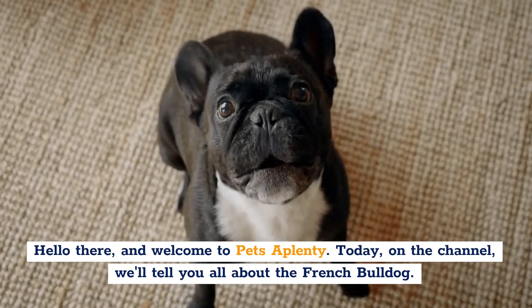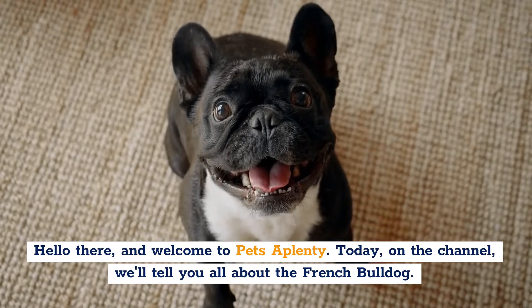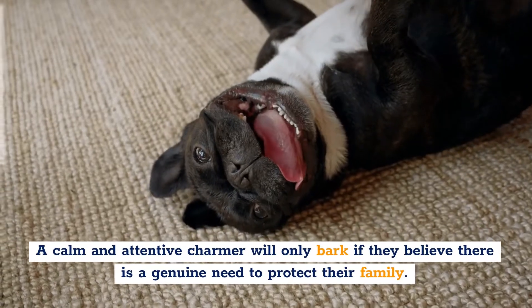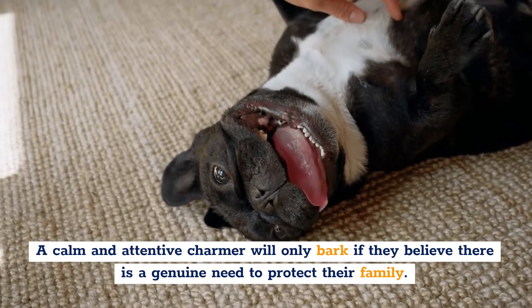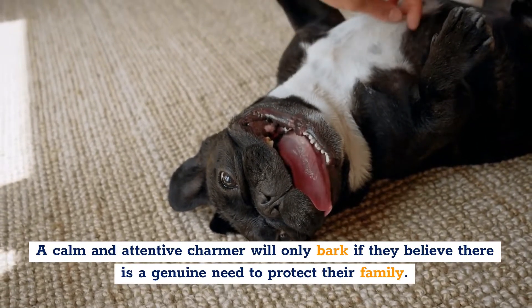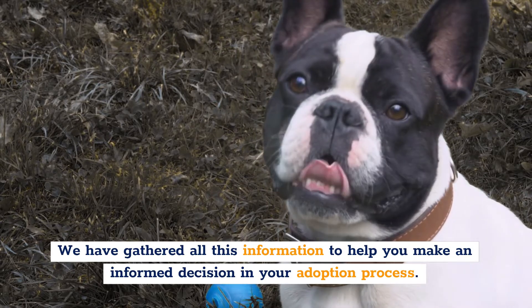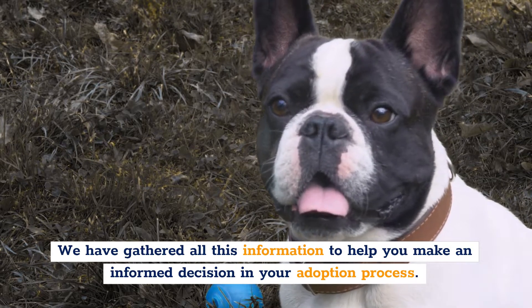Hello there, and welcome to Pets A Plenty. Today on the channel, we'll tell you all about the French Bulldog — a calm and attentive charmer who will only bark if they believe there's a genuine need to protect their family. We've gathered all this information to help you make an informed decision in your adoption process.